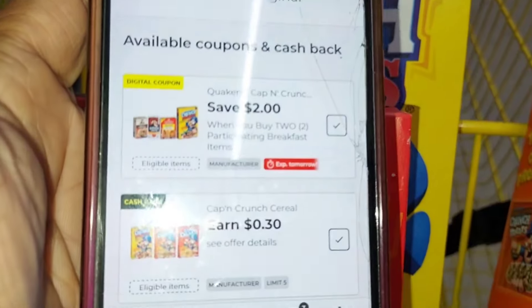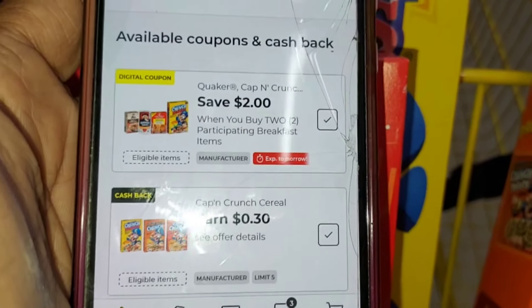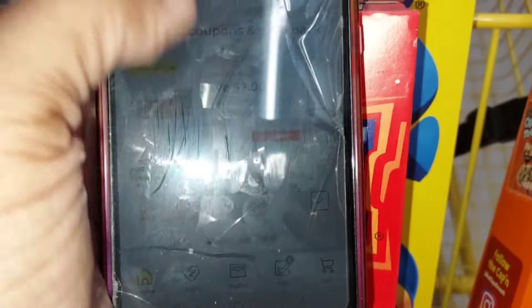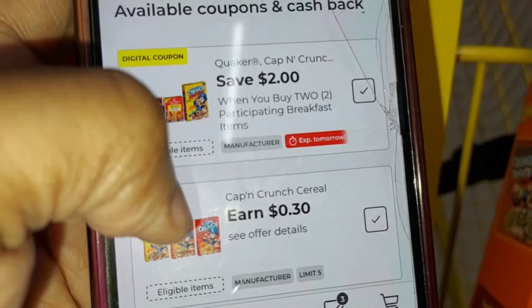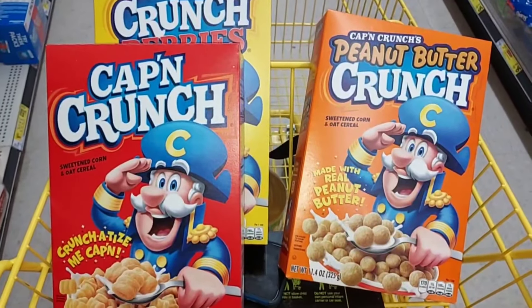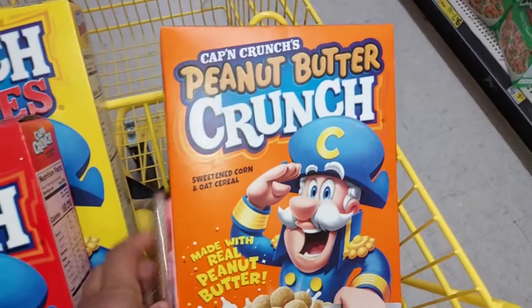When you scan it into the app, not only does the $2 digital coupon attach, but there's also a cash back offer. Now the Pepsi deal I just showed you, you can do at an old register or a new register. But this cereal deal you can only do at an old register store because we're going to use a manufacturer coupon and a cash back coupon. You can only combine those at an old system store, which means there is a keyboard at the register — it is not a touchscreen. So we're going to get the $2 off, plus you get 30 cents back for each box you buy, limit five. This is going to cost us $6, but we get the $2 off digital coupon plus 30 cents off for each box, so that's another 90 cents.